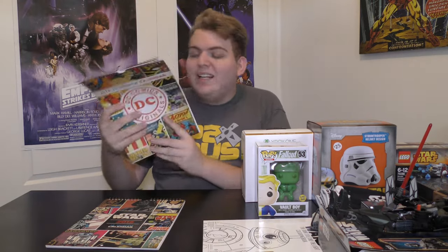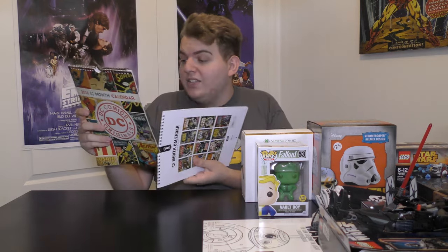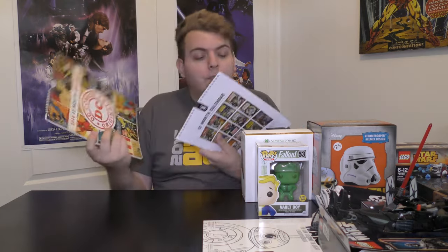I have two different calendars for next year — a DC Comics calendar and a Star Wars calendar, both from Typo. I'm going to put one in my bedroom and one in my office. I had the DC one last year but it's a little different this year, and I haven't had the Star Wars one before.